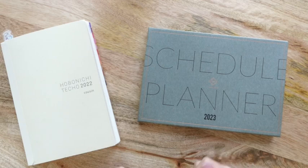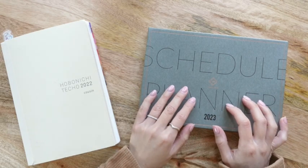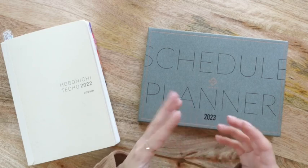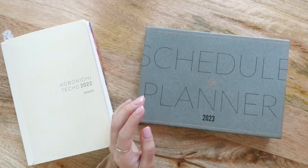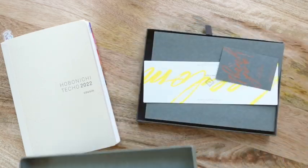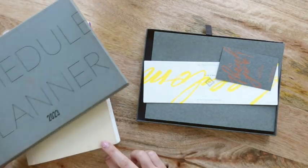As always, if you enjoyed this video I so very much appreciate it if you let me know by giving this video a thumbs up. So I actually already opened this planner and started filming and it just went really poorly, so I'm starting the video over. I took some of the tissue paper and plastic packaging off to speed it up a little bit.